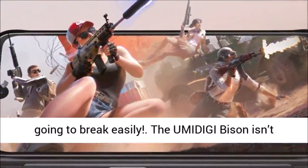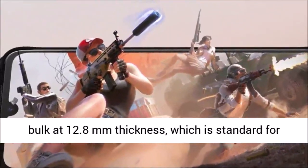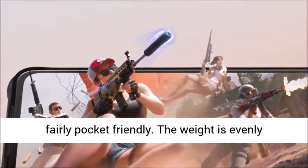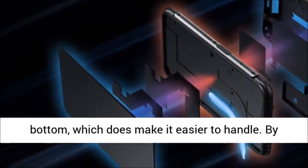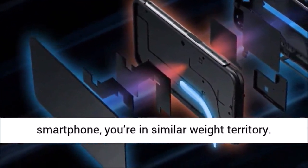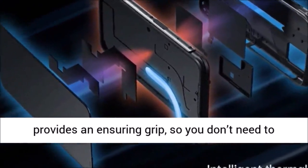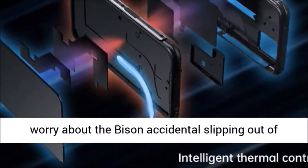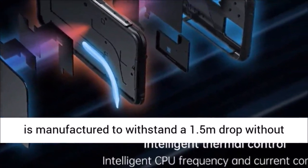The Umidigi Bison isn't meant to look sleek or slim. It has a noticeable bulk at 12.8 millimeters thickness, which is standard for most rugged smartphones. But at only 250 grams, it's fairly pocket-friendly. The weight is evenly distributed and not centered around the top or bottom, which makes it easier to handle. By the time you add a 20-gram case to a non-rugged smartphone, you're in similar weight territory. The solid polycarbonate build provides an assuring grip, so you don't need to worry about the Bison accidentally slipping out of your hand. And if it does, it is manufactured to withstand a 1.5 meter drop without damage.